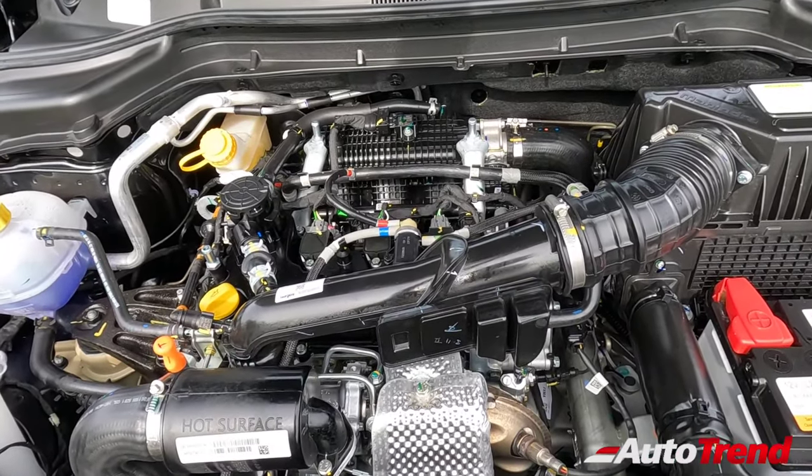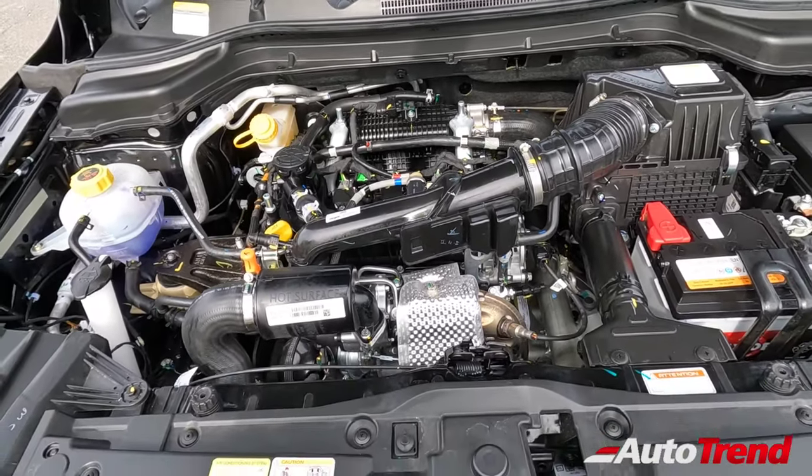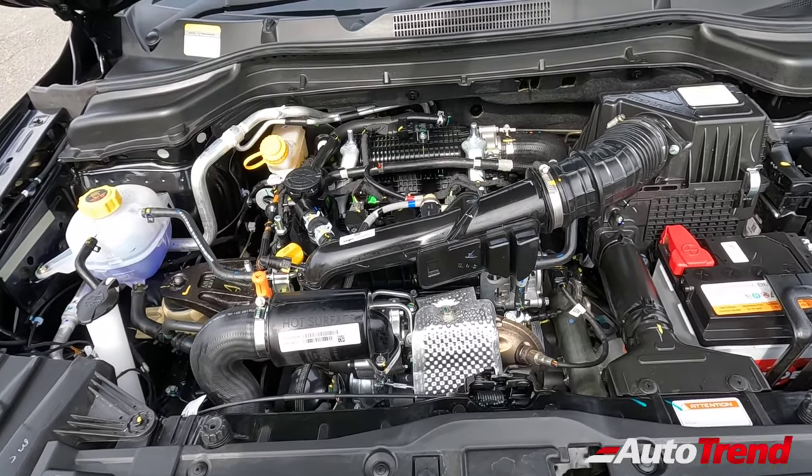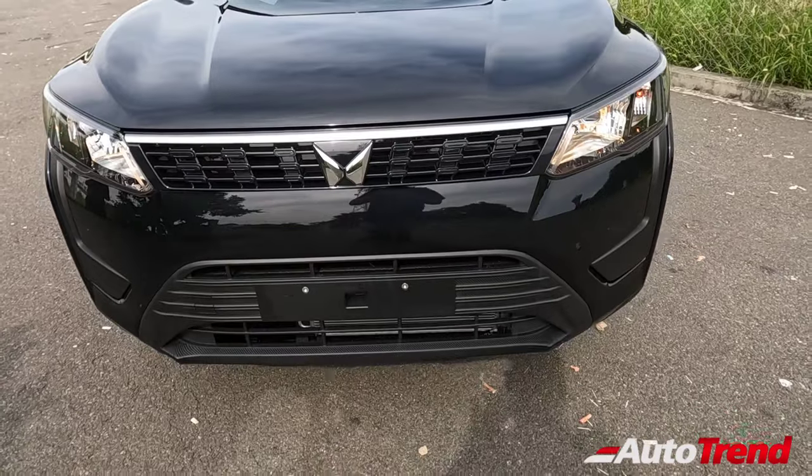This 1.2-litre 3-cylinder engine produces 110 PS maximum power and 200 Nm of maximum torque, which is simply awesome. It is very creamy and smooth while also producing great levels of torque from the bottom end itself. This is truly a gem of an engine in the industry today. Let's now check out the exterior highlights.